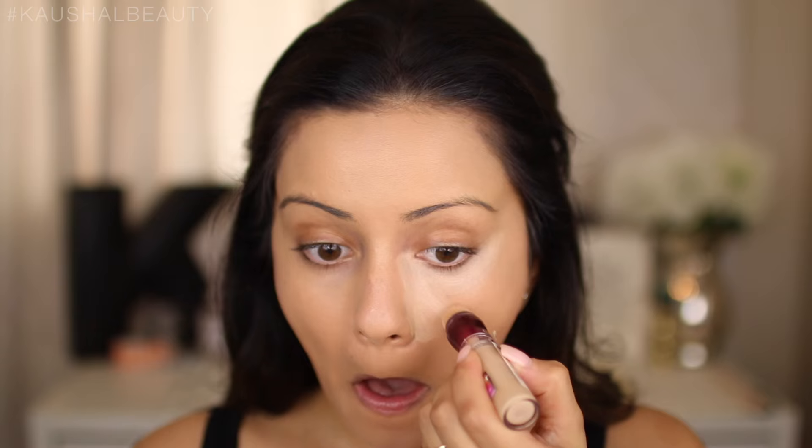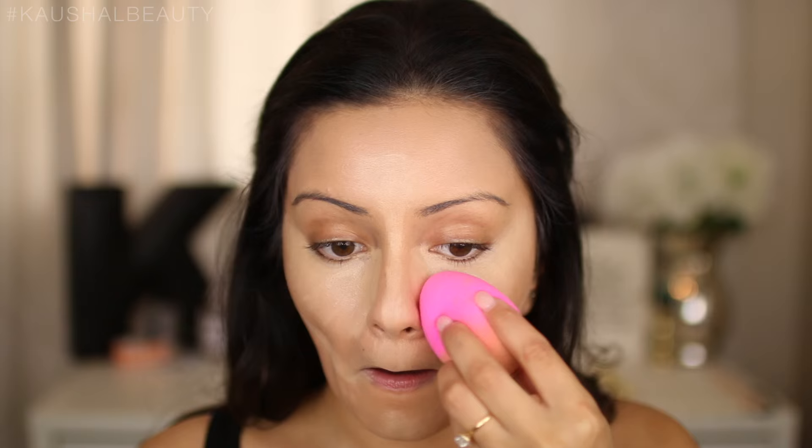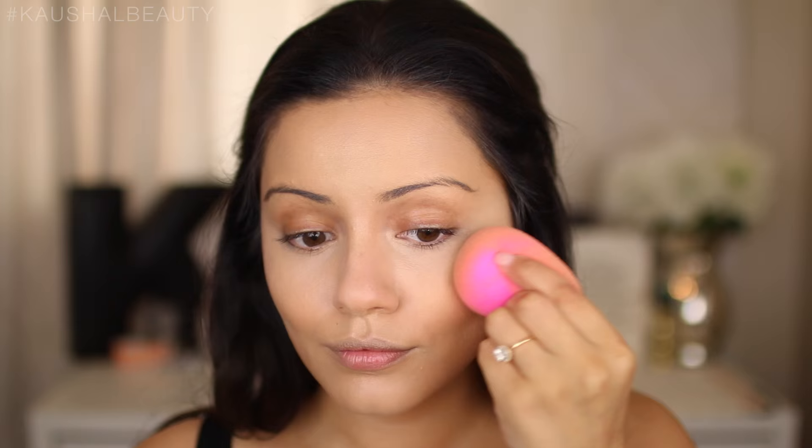Moving on to concealing and highlighting. I was actually going to skip the base steps since you've seen me do it so many times, but because this is a full drugstore makeup look I wanted to include everything and give you the rundown of all the products I use. I'm applying concealer in the usual areas I like to highlight, then blending it all away with my damp beauty blender.